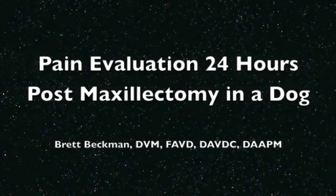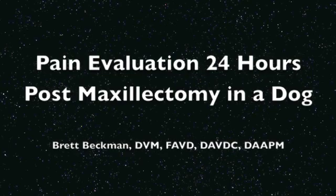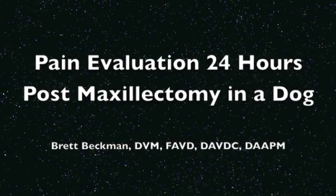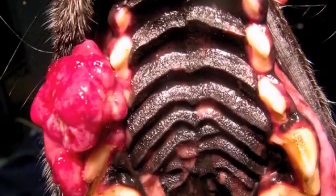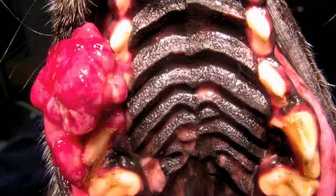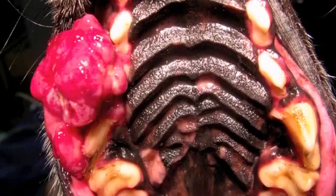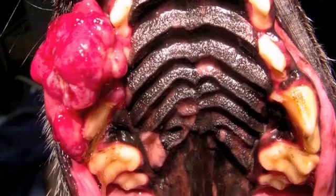Hello, I'm Brett Beckman, veterinary dentist, and today we're going to look at pain evaluation 24 hours post-maxilectomy in a dog that received an opiate as part of the local block dosing for our regional nerve block, for this case where we have a mass present in the right maxilla.